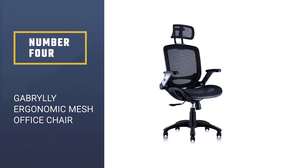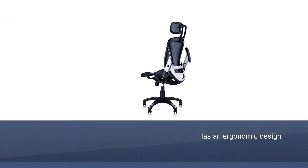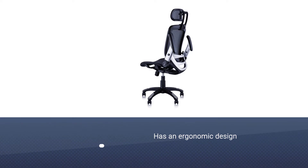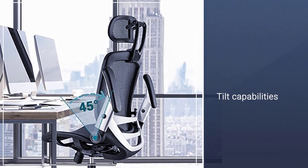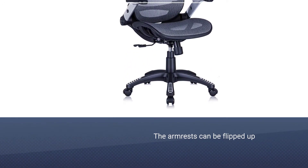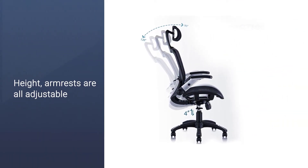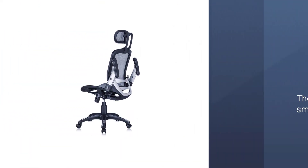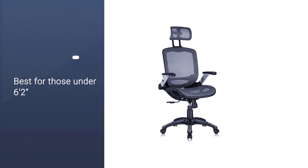Number 4. Gabrile Ergonomic Mesh Office Chair. Mesh covers the seat, back, and headrest of this chair, making it the most breathable in the review. It has an ergonomic design with lumbar support and tilt capabilities. The armrests can be flipped up and out of the way if you prefer not to use them. The height, armrests, headrest, and backrest are all adjustable, allowing you to find the most comfortable position for you. The wheels roll smoothly and provide enough support and durability for a full day of use. This chair is best for those under 6 feet 2 inches and 280 pounds.